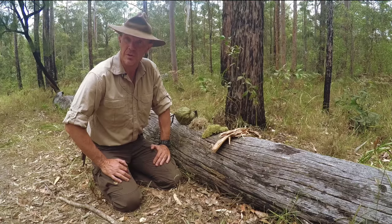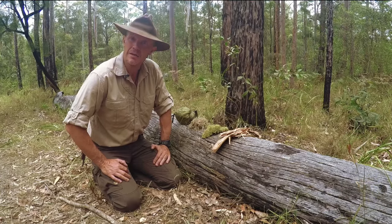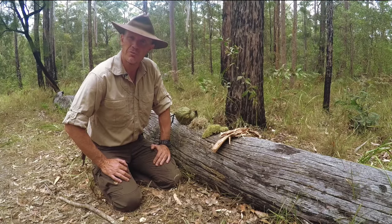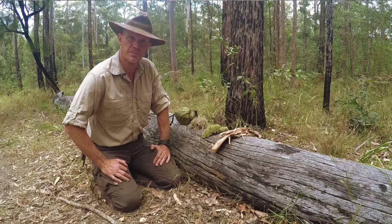I hope you've enjoyed this episode on how to go to the toilet in the bush in a hygienic and environmentally responsible way. My name's Gordon Dedman and I look forward to seeing you again on another episode of Bushcraft Survival.